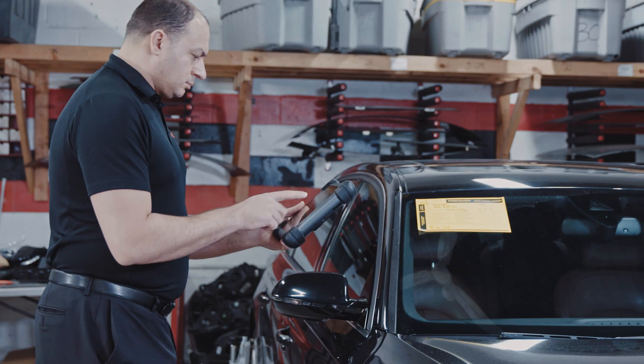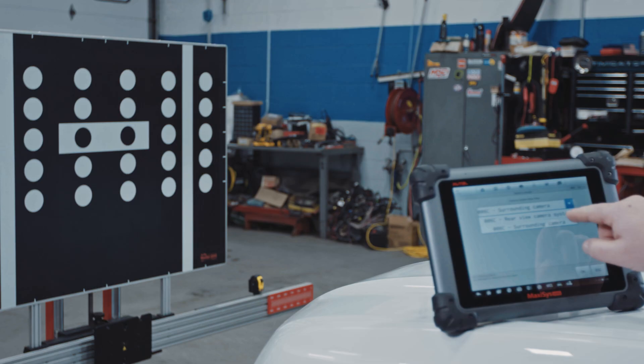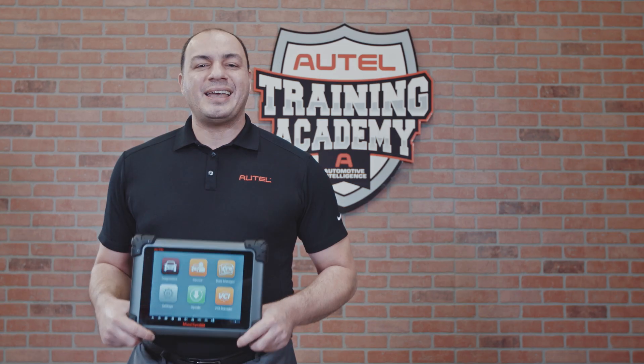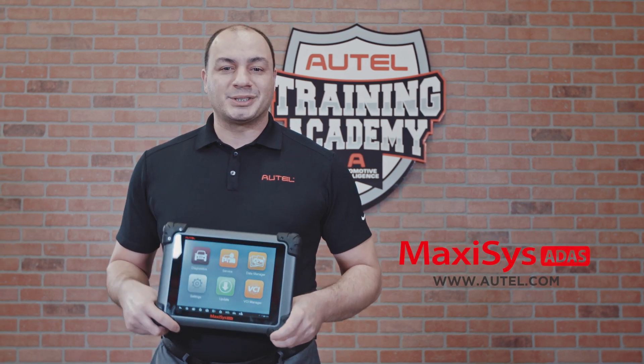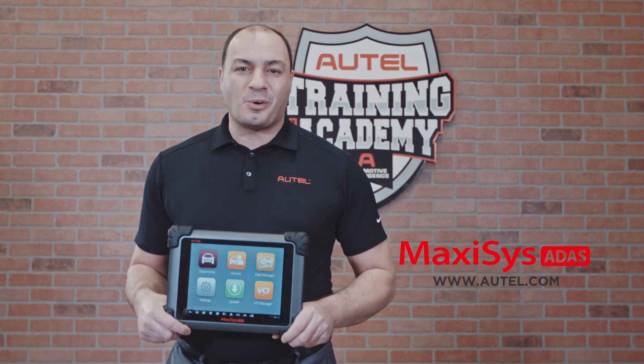The system was built to evolve and adapt to meet your technician and customer needs and provide long-lasting returns on your shop investment. If you have any questions about Autel's ADAS calibration system or any of our tools, please visit our website or contact our customer technical support team.